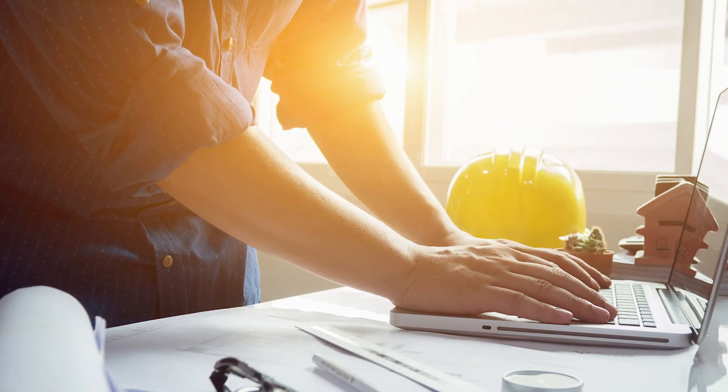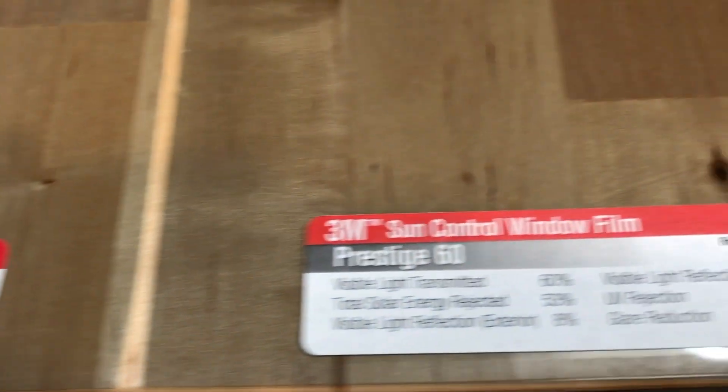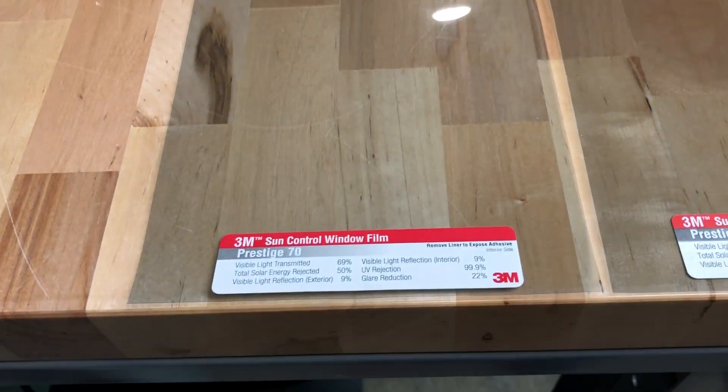In essence, a spectrally selective window film gives you the highest performance and the highest amount of visible light transmittance — it allows a lot of light in but blocks a lot of heat and UV. Price-wise, a spectrally selective film is going to cost quite a bit more than a metallized film or a dual reflective, or DR, film. There's a film out there for everyone; you just have to choose which one's right for you.